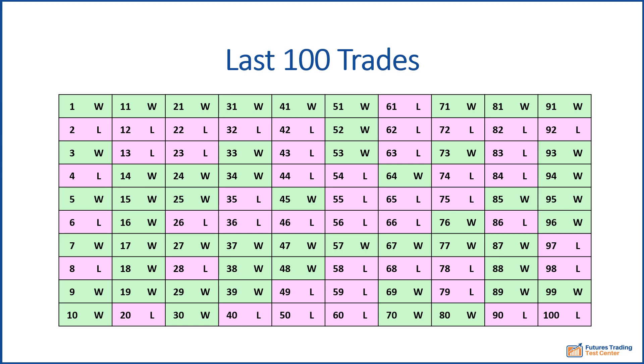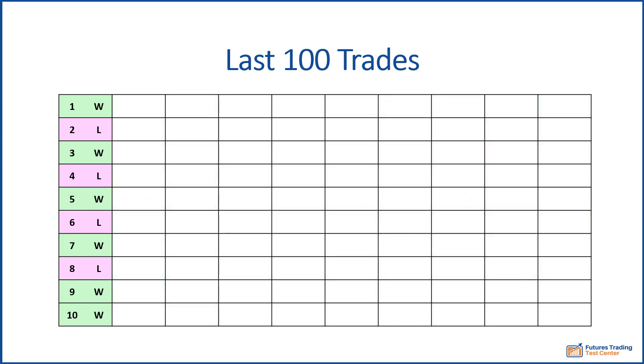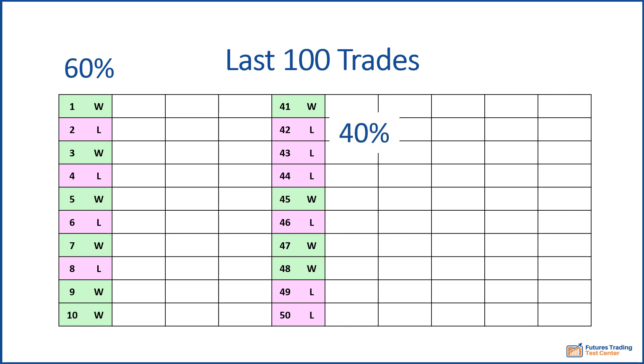If we judge this system on just 10 trades, we would have seen a win rate of 60%. And if our 10-trade testing started later — say this point — it would have generated just a 40% win rate. Both results are distorted because they're based on a small sample size. The law of large numbers tells us that as the number of occurrences increases, results approach the overall performance.